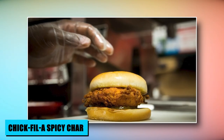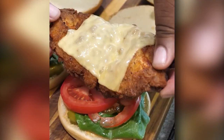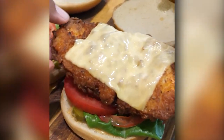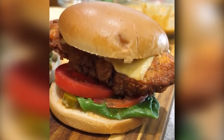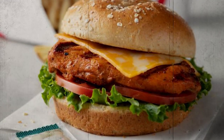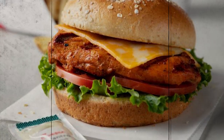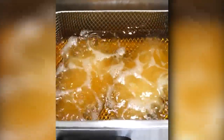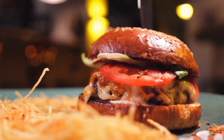Chick-fil-A's covert treasure, the Spicy Char, beckons with a tantalizing twist on the renowned chicken sandwich. A grilled fiery chicken patty takes center stage, complemented by a garnish of toasted dill pickle chips. This off-menu sensation melds succulent flavor with a spicy kick, capturing the essence of Chick-fil-A's commitment to quality. The Spicy Char offers a secret menu thrill, indulging patrons seeking a bolder take on the classic while retaining the restaurant's signature taste.